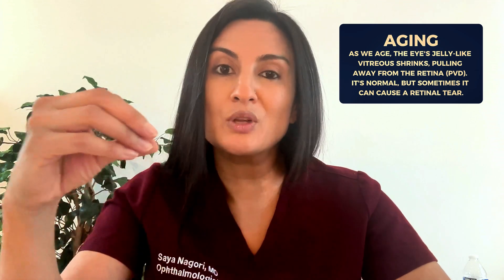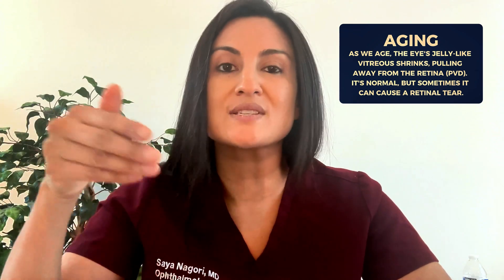The first risk factor is aging. As we get older, the vitreous — the jelly inside the eye that keeps it a ball and gives it its shape — starts to pull away from the retina. This is a normal process, and when it shrinks and pulls away, the event is called a PVD, or posterior vitreous detachment. In some cases, while the vitreous is pulling on the retina to detach, it could cause a retinal tear because of that force of traction.